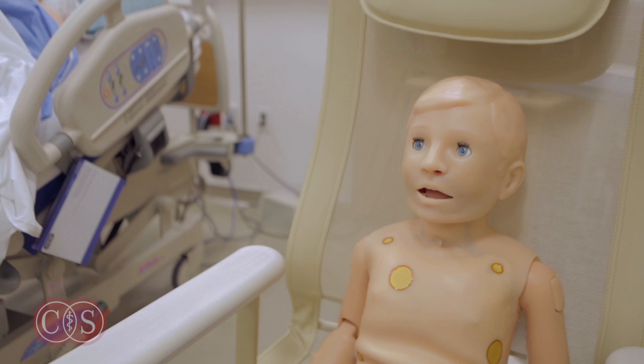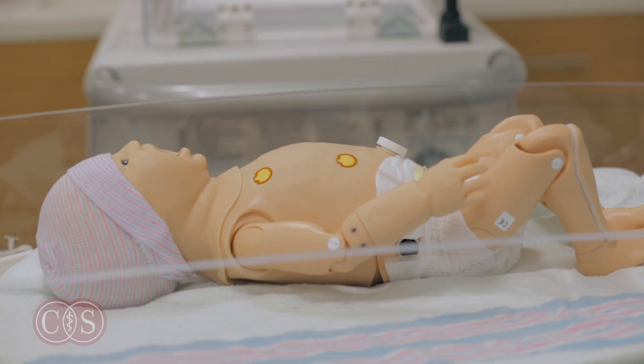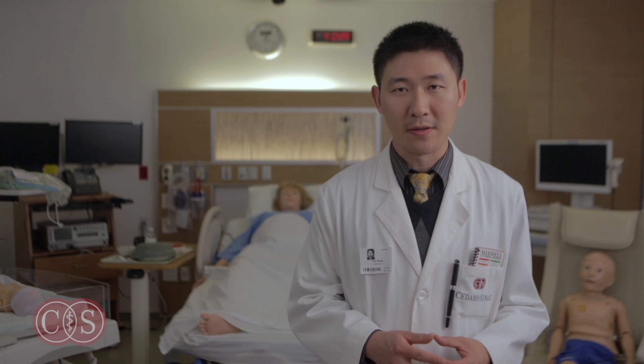First, I'd like to introduce you to a couple of patients who will be helping us: five-year-old Dwight, newborn Lynn, and premie Tate. Each of these simulators can do a myriad of things which can help you in your education.